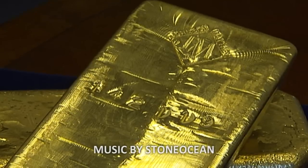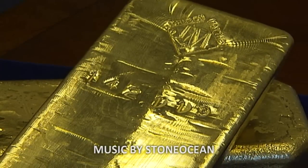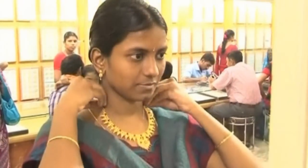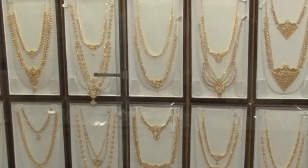Gold. Shiny, lovely gold. We've killed for it, worn it and spent it. Nothing gets people excited, from the poorest to governments themselves, like gold. And Australia is no different.